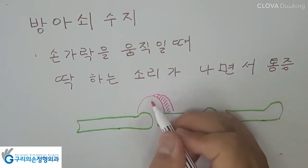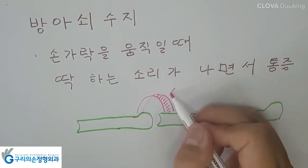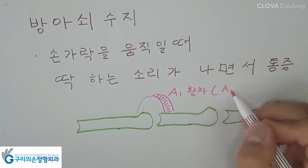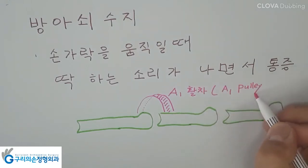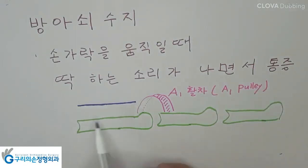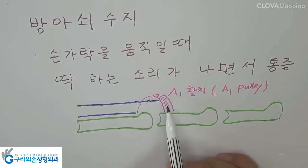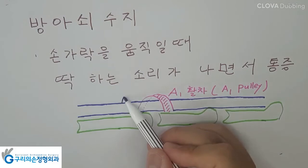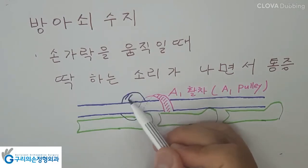A1, A3, and A5 overlie the MP, PIP, and DIP joints respectively. The A1 pulley is most commonly involved in trigger finger. Thickening of the pulley restricts the normal gliding mechanism. A nodule may develop on the tendon itself, causing the tendon to get stuck at the proximal edge of the A1 pulley.